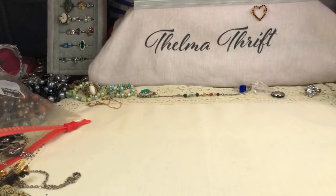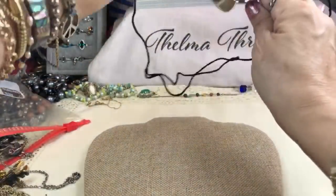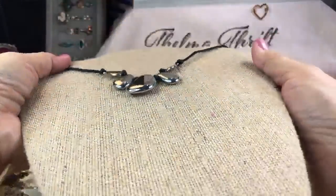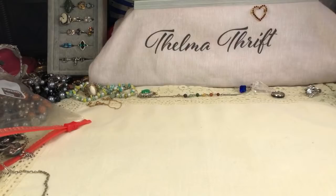Oh, this is really nice and heavy too — these remind me of the Tiffany and Company bean design. Look how cute that is — super heavy too, on a cord. Oh my gosh, look at this skeleton key with crowns!